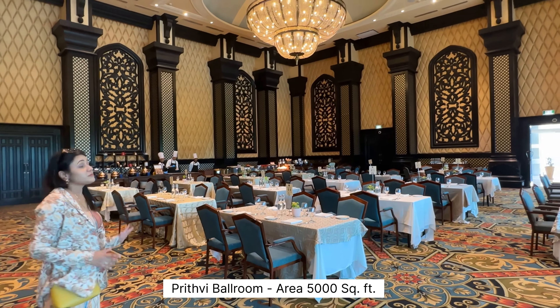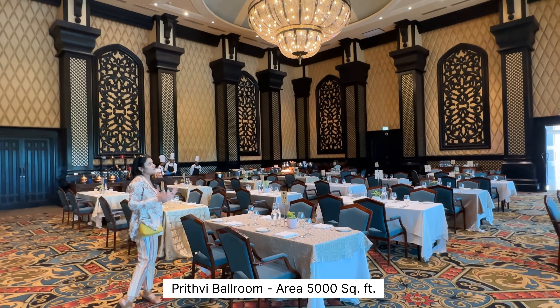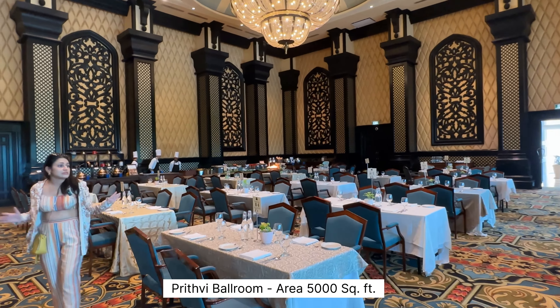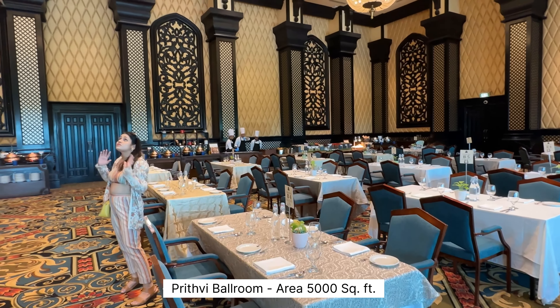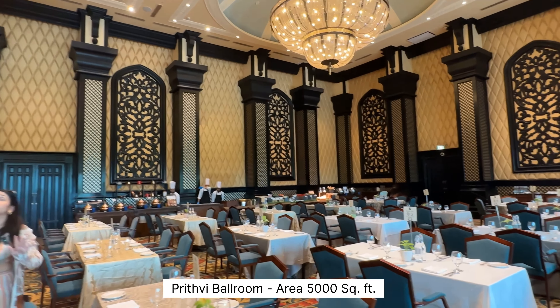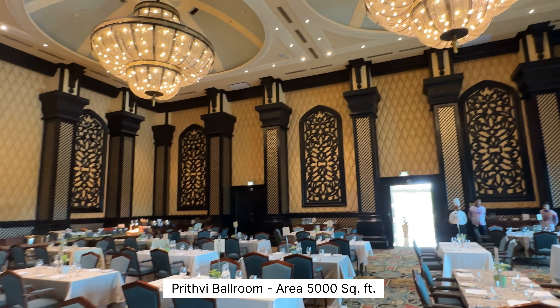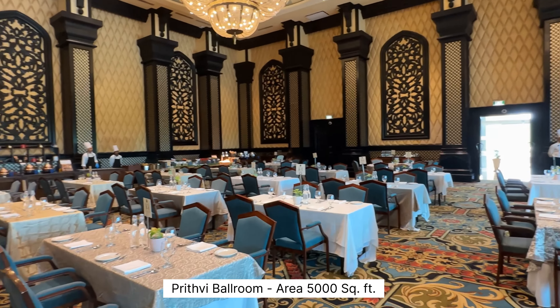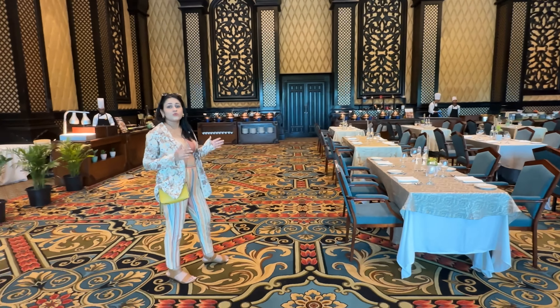Now we are inside the Prithvi ballroom. You can plan a very nice, cozy seating arrangement for your cocktail function here. It has big, big chandeliers — a very stunning, pillar-less hall. The size is approximately 5,000 square feet and can accommodate around 200 guests.